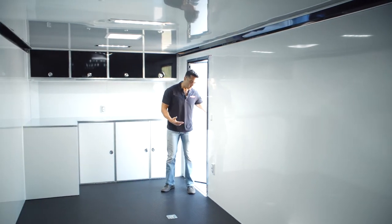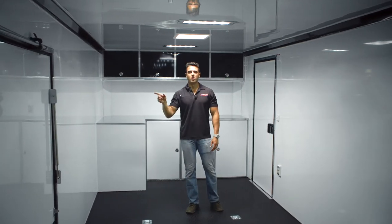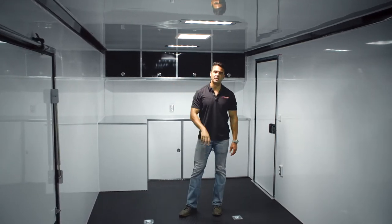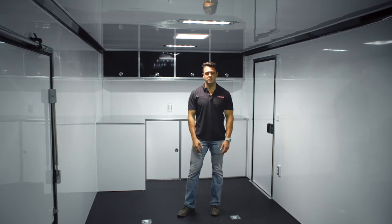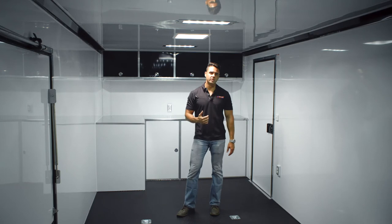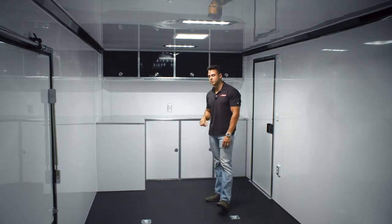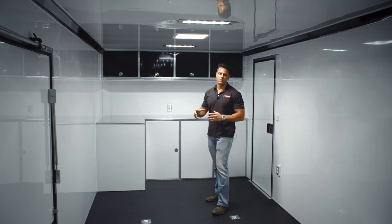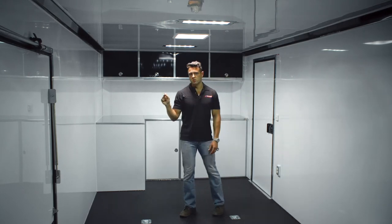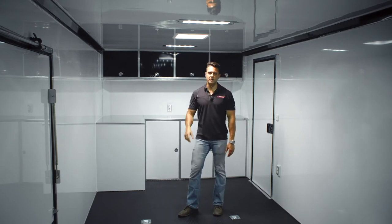On the inside of the CH 305 you're going to see all the features you see on other 305s: the aluminum interior walls and ceiling, recessed LED lighting, black coin rubber flooring, receptacles throughout, and aluminum cabinetry. We did a two-tone base and overhead cabinet package to keep with the white-with-blackout theme. You can change the color of the walls and ceiling — we chose white for that same theme. We can also insulate the walls and ceiling as well.